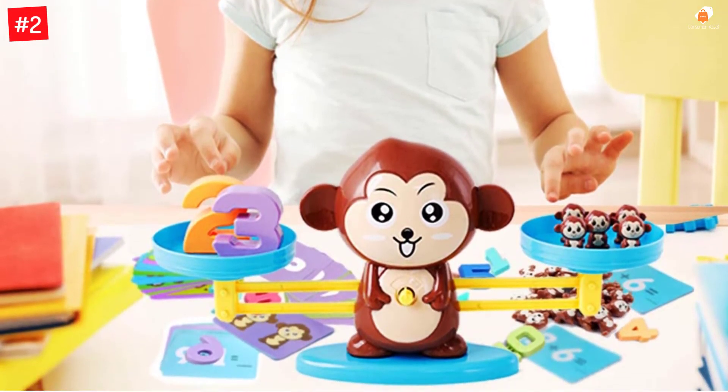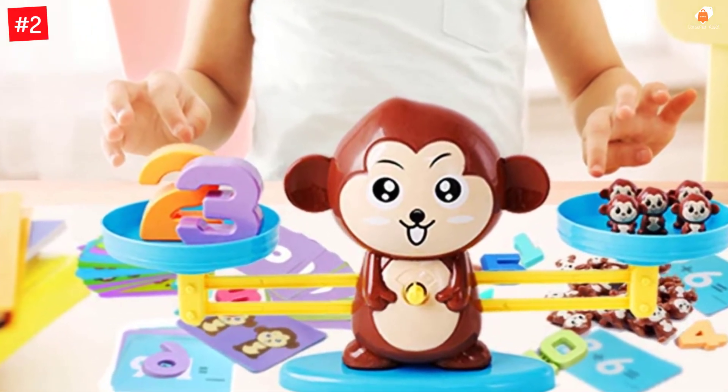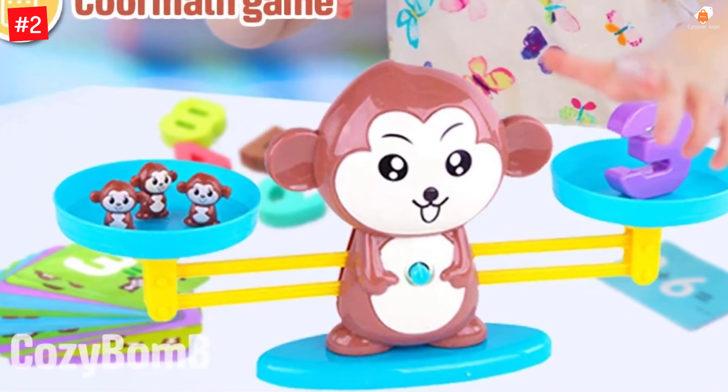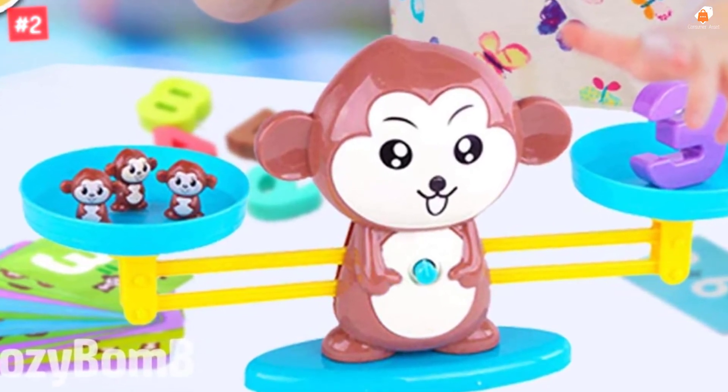It is easy to set up. The Monkey Balance Counting Toy is an ideal STEM educational game to learn how to count. It is perfect for kids and toddlers learning math between ages 3 to 5, introducing numbers in a fun way to maximize learning and retention.